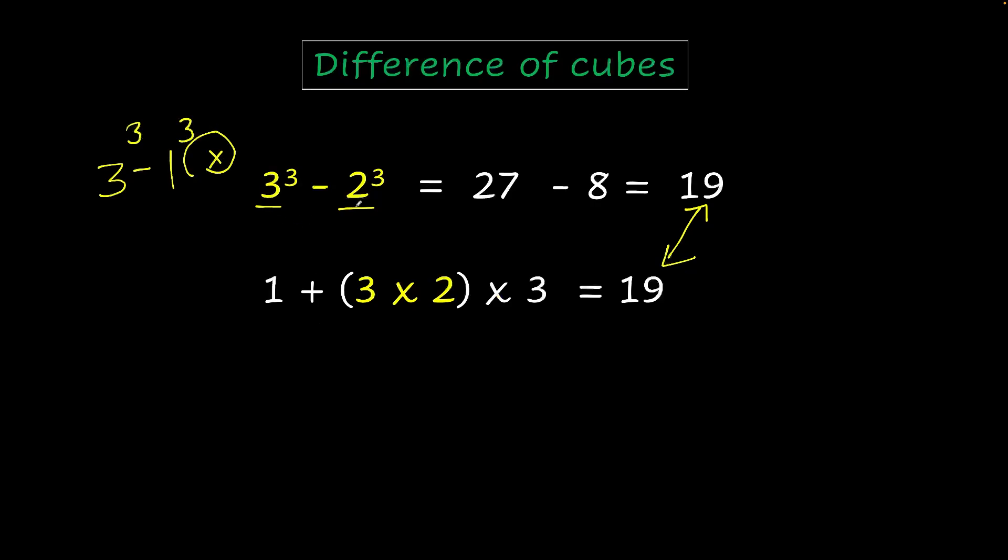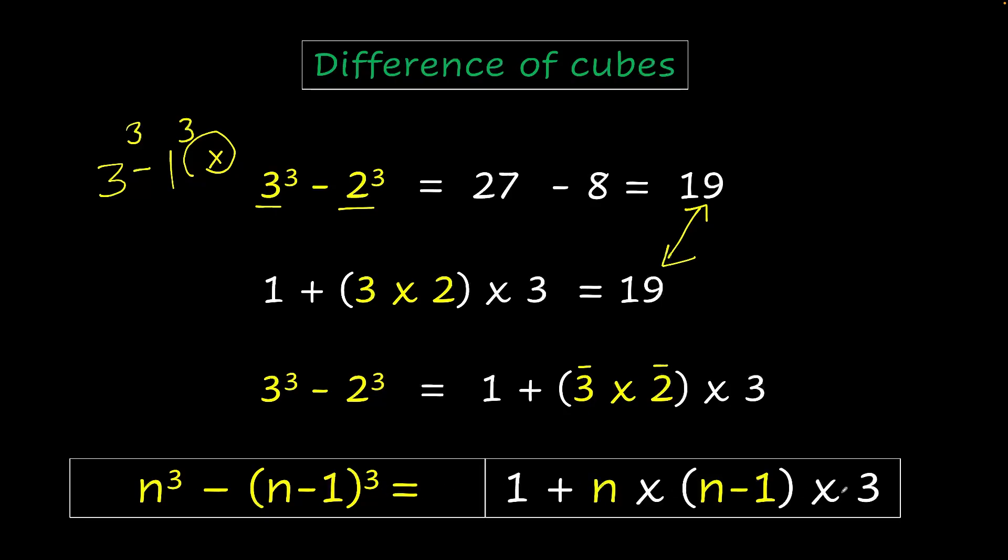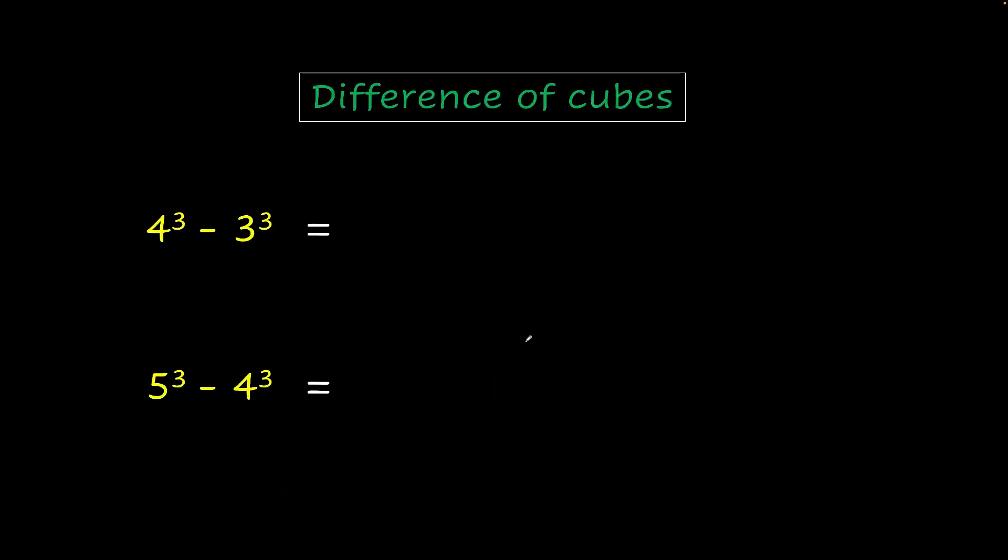So for any such set of numbers — 5 cubed minus 4 cubed, or 110 cubed minus 109 cubed — it's going to work. The pattern is: 3 cubed minus 2 cubed equals 1 plus 3 times 2 times 3, which is 1 plus multiplying the two numbers by 3. Generally, n cubed minus (n minus 1) cubed equals 1 plus 3 times n times (n minus 1). For example, 4 cubed minus 3 cubed equals 1 plus 4 times 3 times 3 — that's 36 plus 1, which is 37.